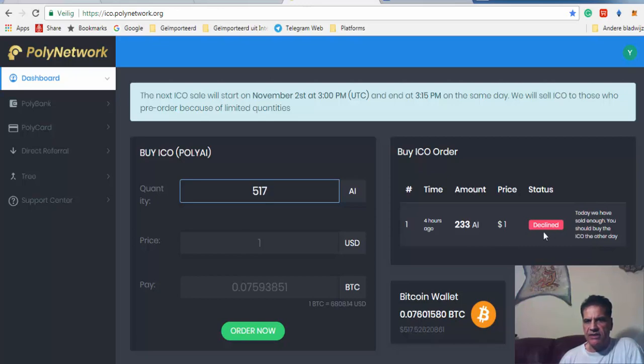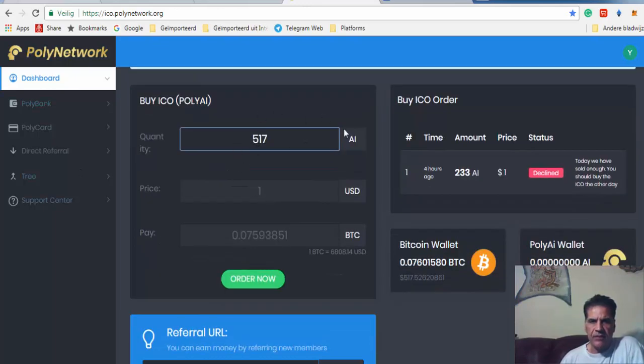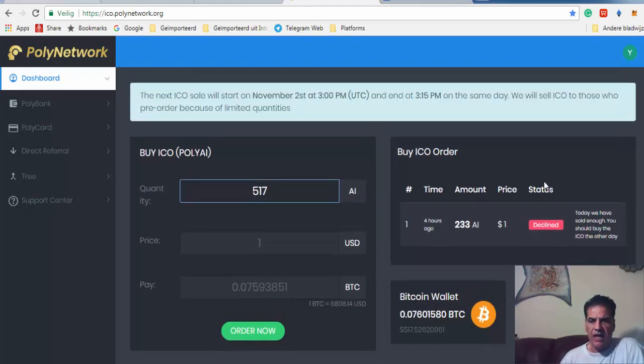I placed the order one hour before it started — that's what they call a pre-order. The order didn't go through and it shows as declined. I hope that tomorrow when I come back, I put in the amount of coins I want to buy, click Order Now, and the amount shows up as pending and gets accepted.